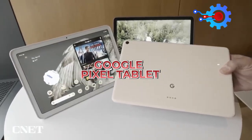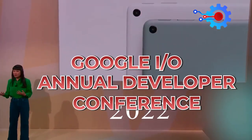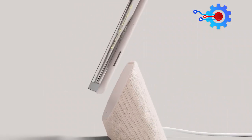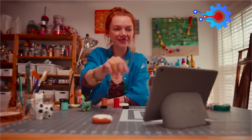The Google Pixel Tablet has been a long time coming. Since its first mention at the 2022 Google I.O. Annual Developer Conference, Google did not reveal much about its first ever tablet in the subsequent months until this year's I.O. Conference. The good thing is that the Pixel Tablet is officially ready.